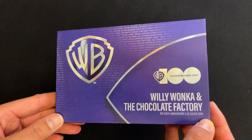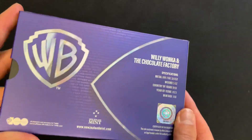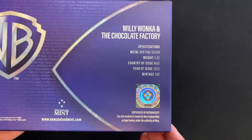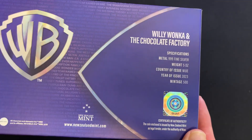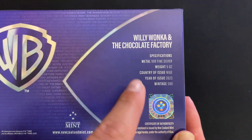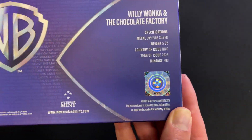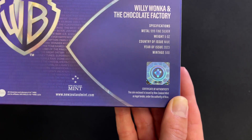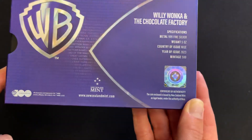The coin arrives in special edition packaging, and on the back you've got specifications confirming it's five ounce of 999 fine silver. The year of issue is 2023, and this one has a very limited mintage of 500 worldwide. You've got a certificate of authenticity, and this sticker gives you the coin's unique number within the mintage.